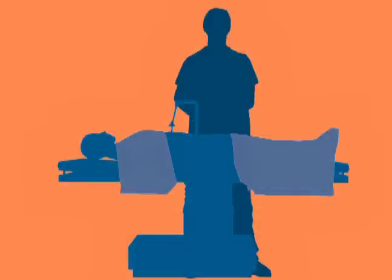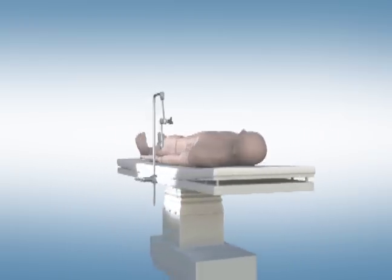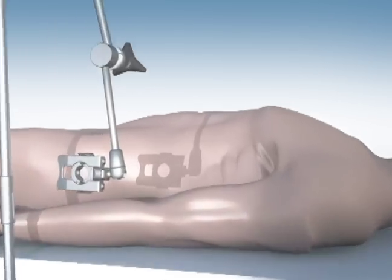While traditional laparoscopic approaches require multiple incisions, the SPIDER Surgical System allows surgeons to operate through a reduced number of incisions, and even a single incision, in certain procedures.